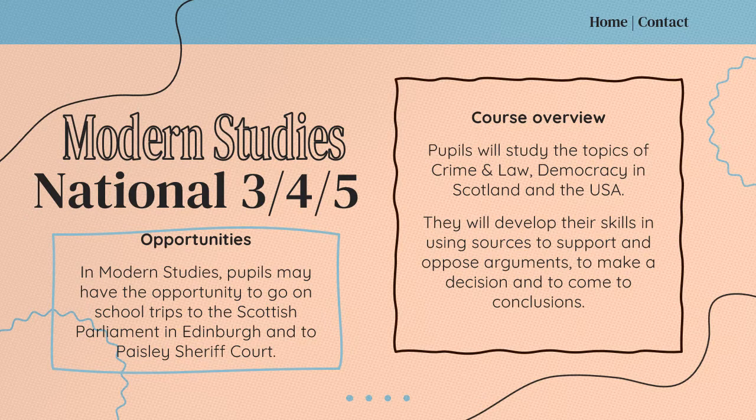In S3 and S4, Modern Studies pupils will have the chance to study national level courses at National 3, 4 or 5. They'll study the topics of crime and law, democracy in Scotland, and they'll also look at a world power which is the USA. Pupils will develop their skills in using sources to support and oppose arguments, to make a decision, and to come to conclusions. They'll have the opportunity to go on some trips such as to the Scottish Parliament in Edinburgh and also to Paisley Sheriff Courts.